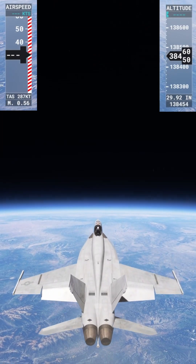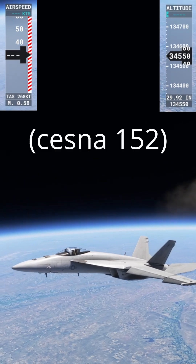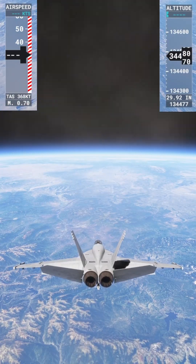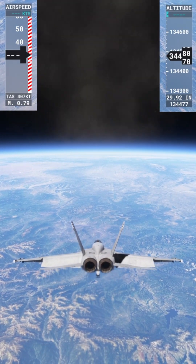What happens to an F-18 when you drop it from the edge of space? We have done this with two other planes so far. The Cessna handled it the best, so let's see what happens with the F-18. There is basically no purchase on the air up here. We can get it to move a little bit, which is kind of surprising to me.